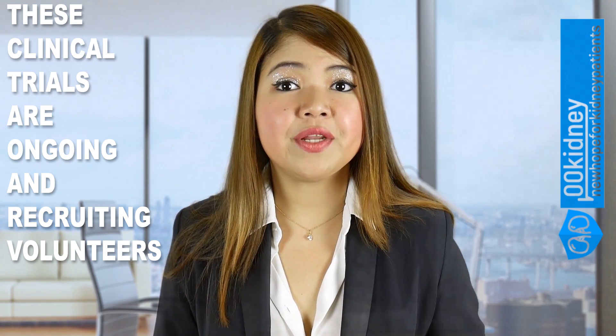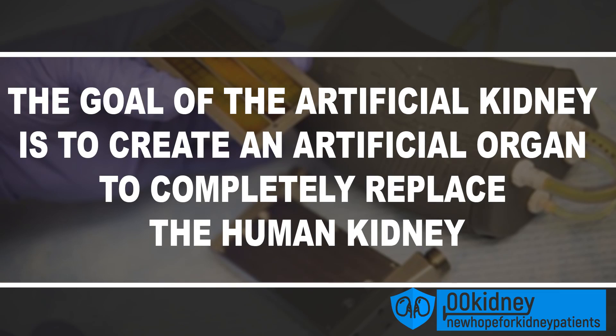A different project from the University of California is testing a bioartificial kidney as a permanent solution to chronic kidney disease. The goal is to create an artificial organ to completely replace the human kidney, giving the patient an alternative to dialysis and transplant. These new treatments are still not approved by the FDA and are not available to the public yet.